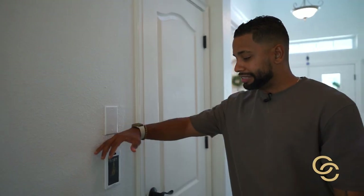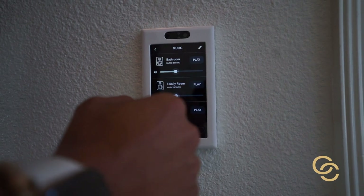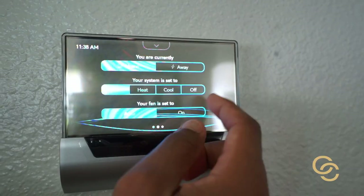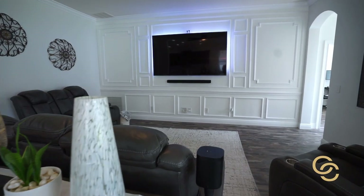This is the Brilli smart home panel, and it has just about every capability you can think of. You can control Alexa from here, control the music, and control the lights in every single part of the house — because every part of the house has its own specific digital light switch.